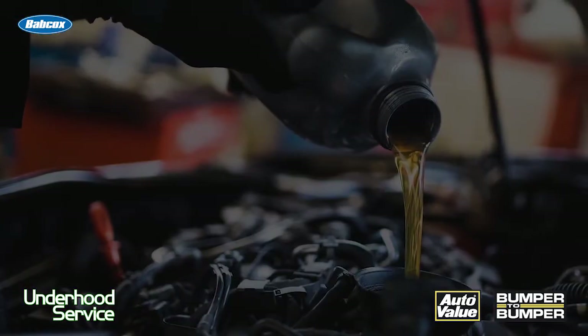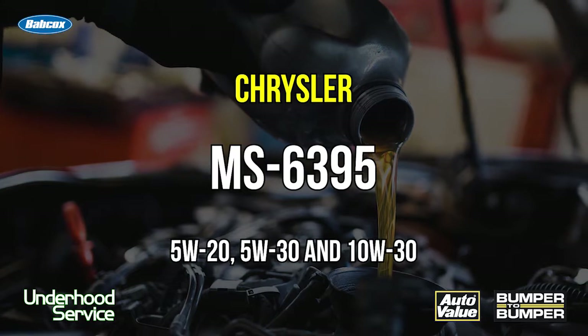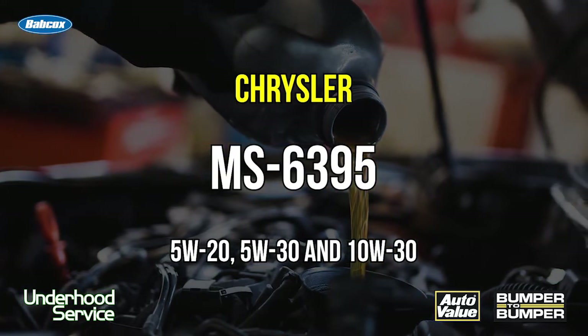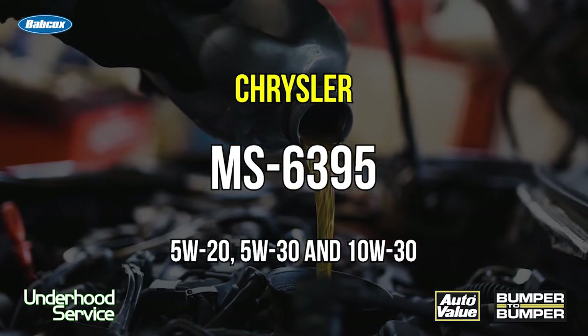For instance, Chrysler has MS6395. This is for a lot of common weights and for a lot of vehicles in their portfolio — for instance, 5W-30, 10W-30, and 10W-40 weight oil. This covers a lot of vehicles over a lot of years.